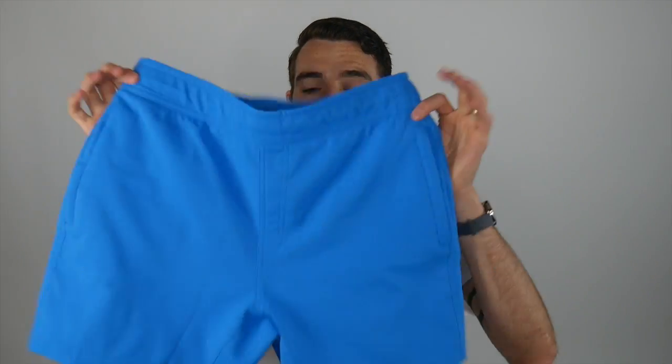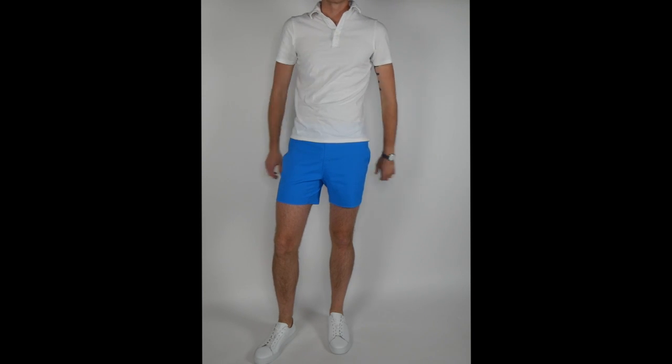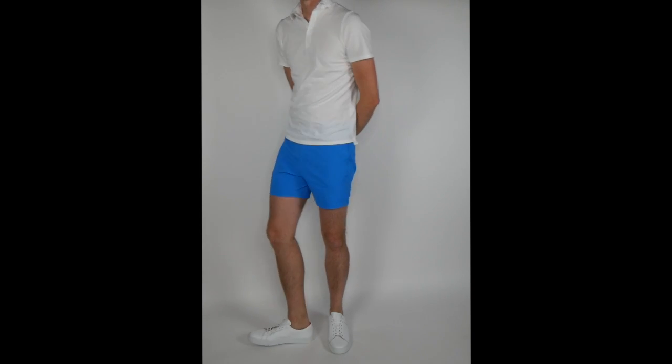There you have it gents — those are the swim trunks from Mack Weldon. You can check these out or the board shorts over on their site; I'll put a link below. If you have any questions about the product or company, I'll do my best to answer in the comments below or on Twitter. I'm looking to do a little bit more summer style content — I'm going to talk about shoes and about short length, because that is hotly contested. Until next time, gents.